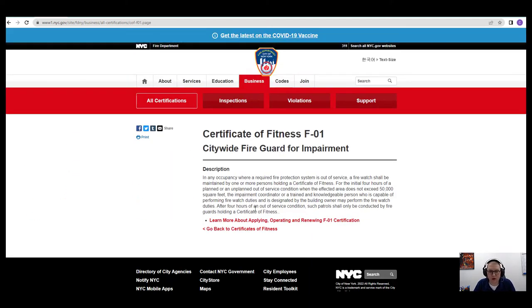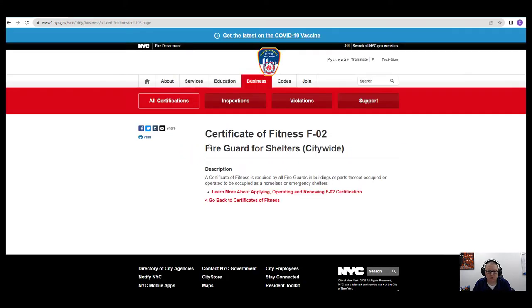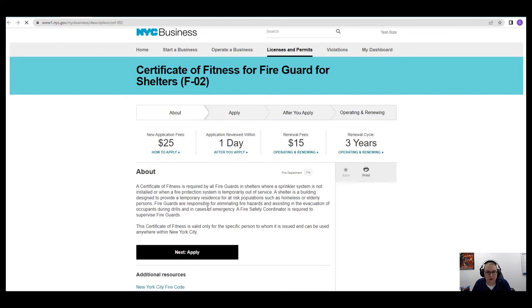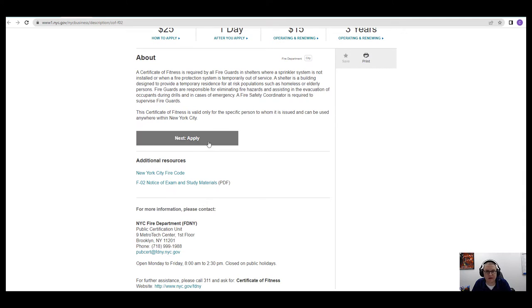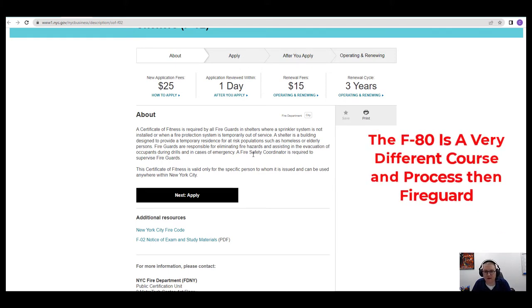If you go to the F01 page, you can learn more about applying, operating, and renewing a Certificate of Fitness. The F01 is required when you have an impairment on the sprinkler, standpipe, and fire alarm system. For F02, the fire guard for shelters, a shelter can be a regular structure or in use for emergency situations such as disasters. One thing to note with shelters: you will also have someone who works there with a different license called the F80 — the F80 is the coordinator, while the F02 is the fire guard license.